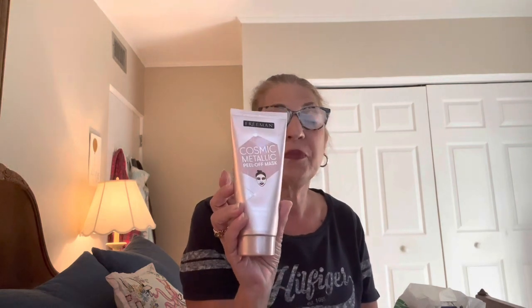The first thing I bought was this Freeman Cosmic Metallic Peel-Off Mask. It went on really nicely with a pinkish glow. You're supposed to leave it on for 15 minutes — I left it on a little longer, and when I took it off my face was beet red, pounding, and hot. My girlfriend used it with no problem, but I had welts on my face. It was red and sore. Luckily it went down the next morning, but I'd never use this again. In its defense, I do have very sensitive skin.